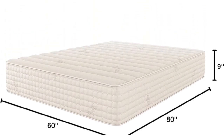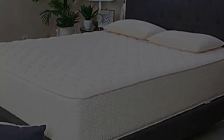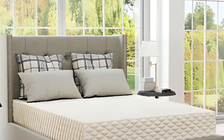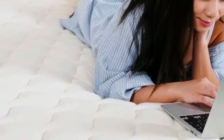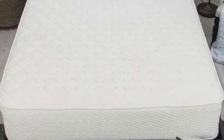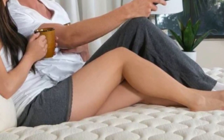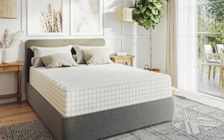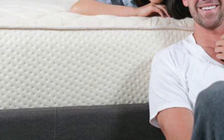Both models begin with a comfort layer of wool that gives the surface a plush feel and acts as a fire barrier. A Dunlop latex comfort layer cradles your body to alleviate pressure buildup while staying responsive. Pocketed coils make up the support core, reinforcing the sleep surface to prevent uncomfortable sagging. A breathable cover made from GOTS-certified organic cotton encases the mattress. Latex for Less ships free to customers in the contiguous U.S., and your purchase comes with a 120-night trial and a 20-year warranty against structural defects.